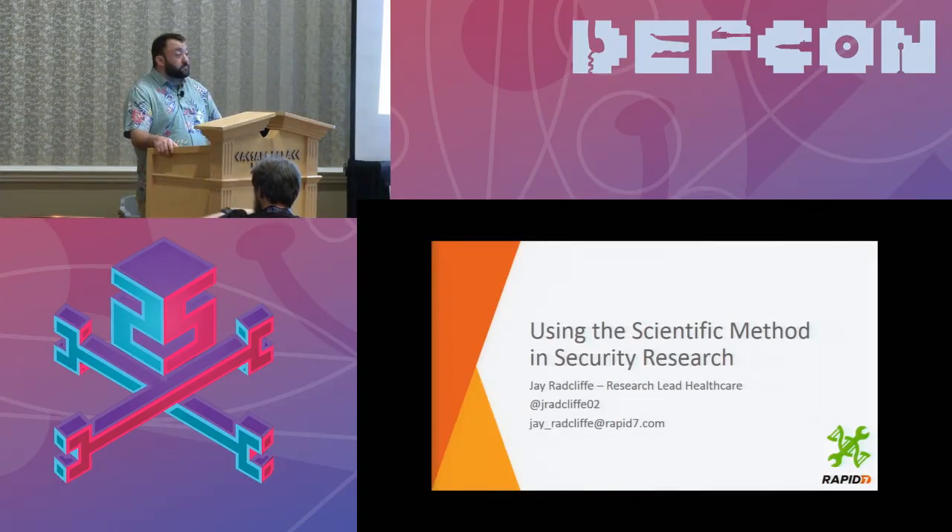The next speaker has been working in the computer security field for over 20 years. The focus of his talk will be walking through how he used the scientific method to conduct the research that led to his 2011 insulin pump findings. SC Magazine named him one of the top influential IT security thinkers in 2013. Here to present his talk, Using the Scientific Method in Security Research, ladies and gentlemen, Jay Ratcliffe.